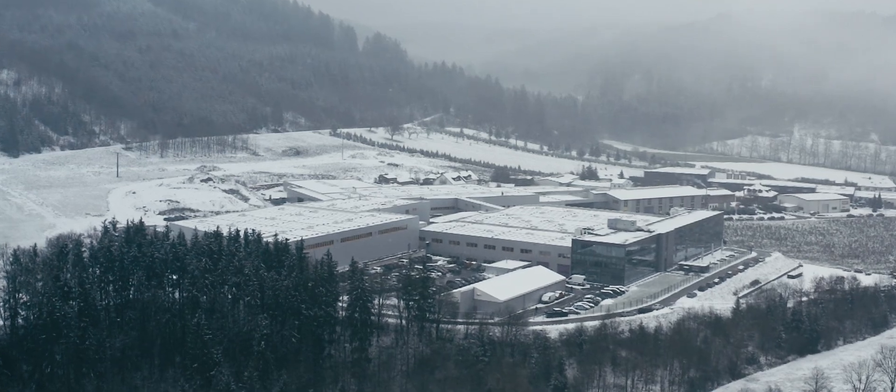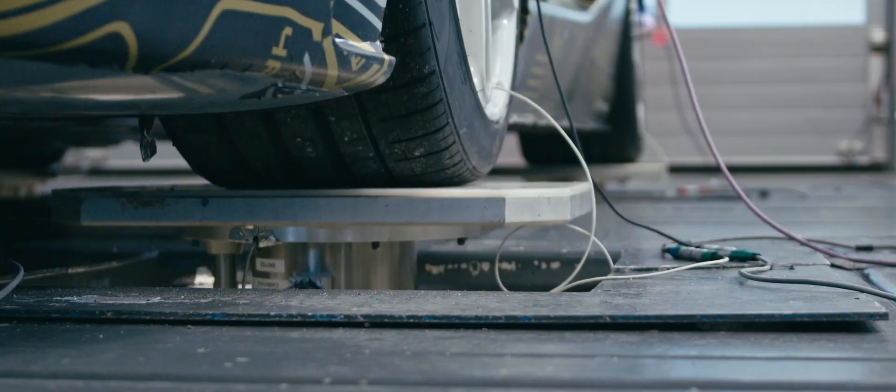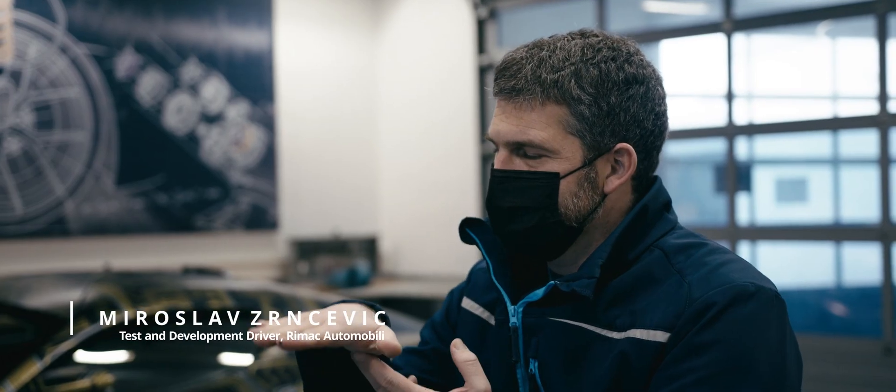We are at KWHQ in Fichtenberg. At the four-poster we are doing the complete sweeps of all frequencies and different damper speeds. My name is Miros Lozernicevic and I'm the test and development driver for Rimac Automobile.